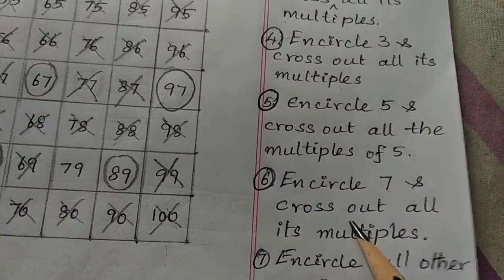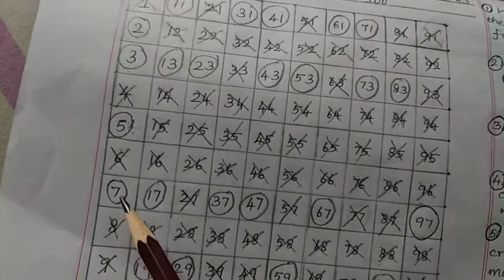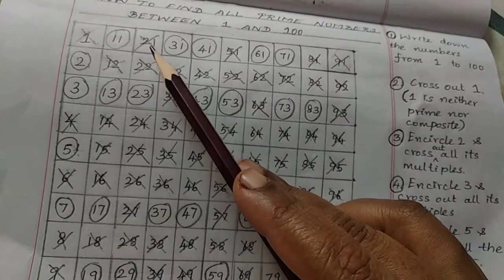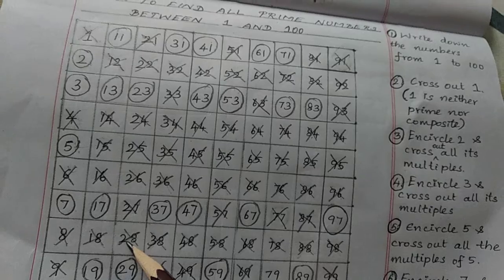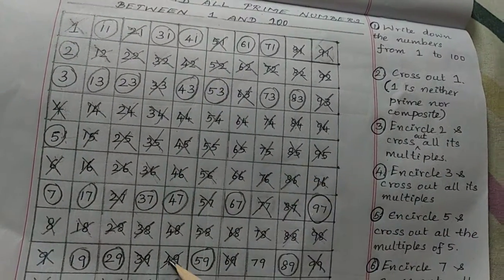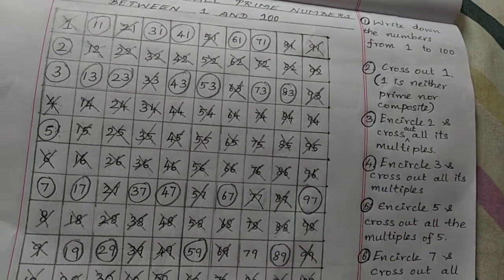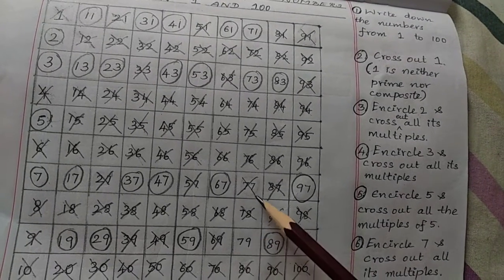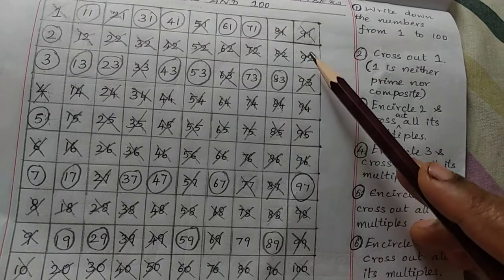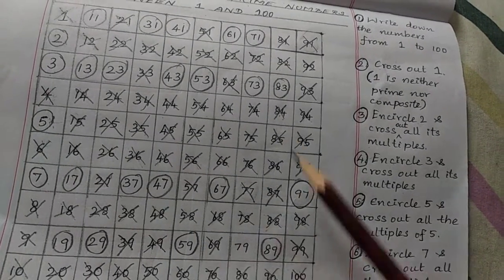Encircle number 7 and cross out all its multiples. I have encircled number 7 and crossed out all its multiples: 14, 21, 28, 35, 42, 49, 56, 63, 70, 77, 84, 91, and 98. So I have crossed out all the multiples of 7.